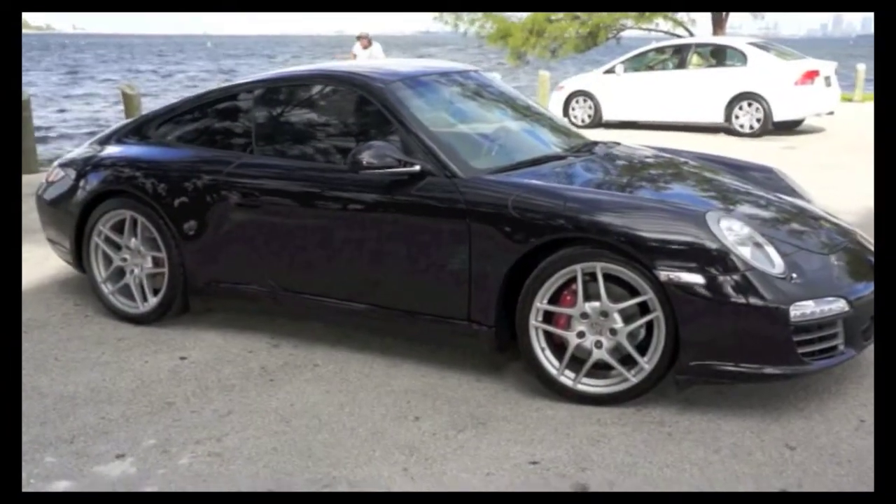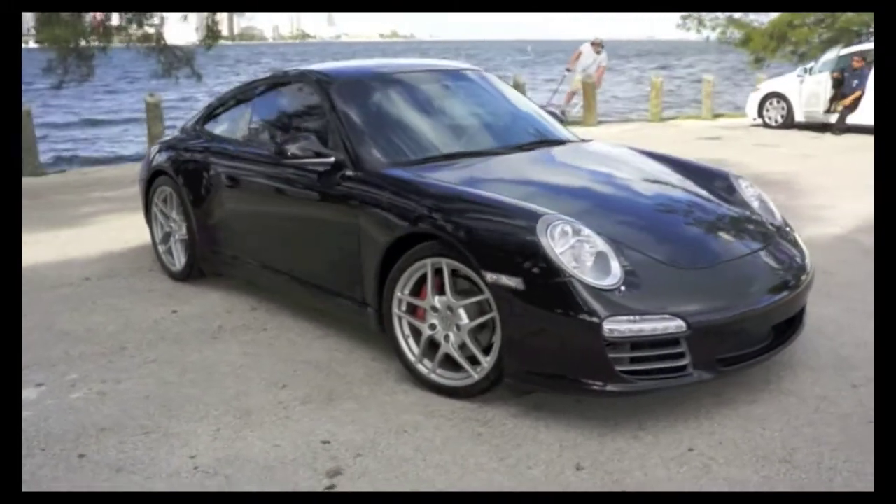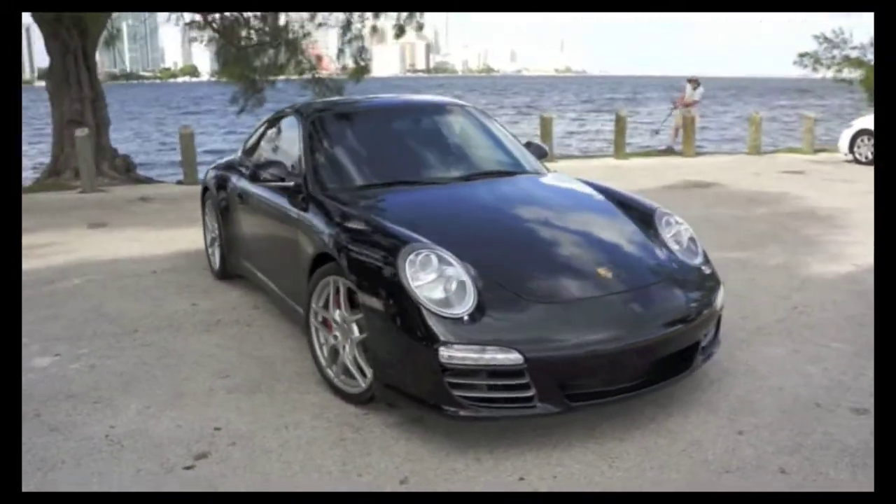Ladies and gentlemen, welcome to beautiful Miami and Brickell Luxury Motors. Here we have a 2010 Porsche 911 Carrera 4S PDK.